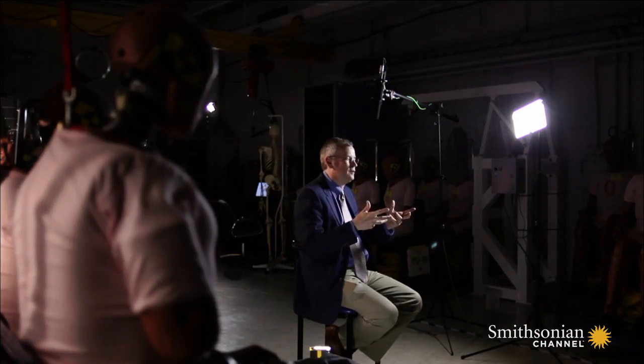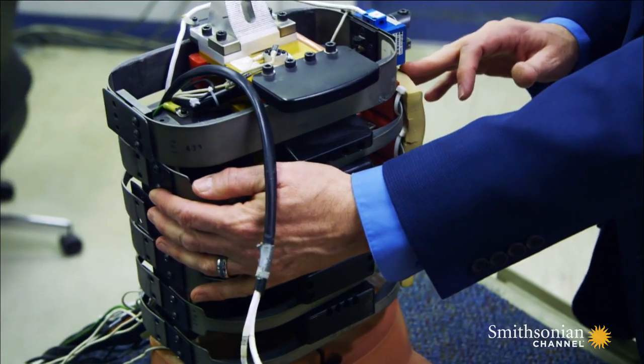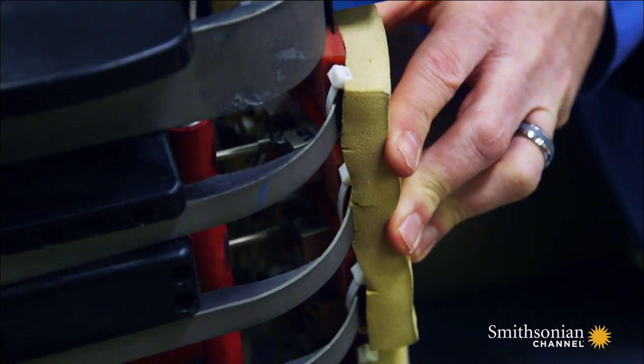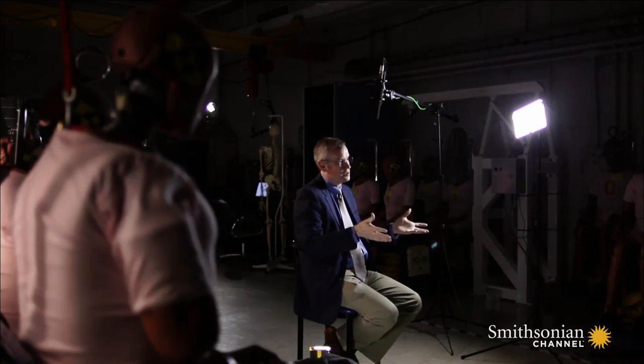Crash dummies need to be designed so they behave the way a human would behave. As an example, the ribs of a crash dummy are designed so they compress the same amount as a human ribcage would compress. The difference is the dummy's ribs are designed not to break. Instead, we measure injury risk from that crash test.